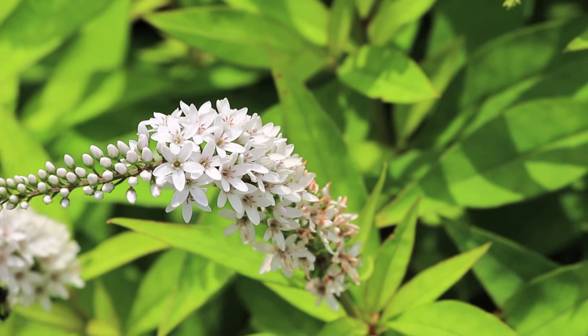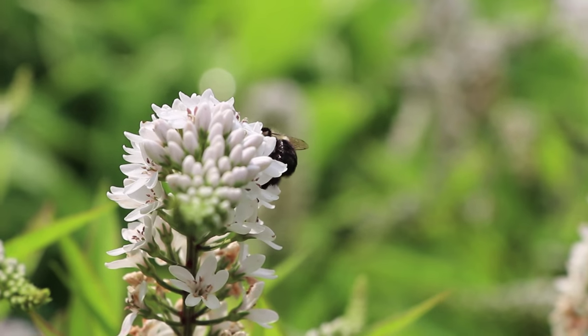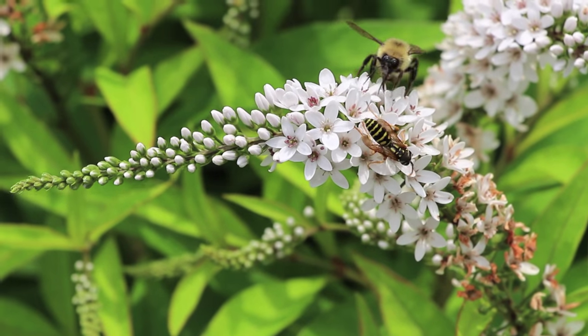Your grub killers that people put on their lawns — they sprinkle it on and irrigate it in. The grass roots take up the chemical. The grubs come, eat the roots, and they die. But the problem is it also goes into the nectar and pollen. The bees of all kinds are taking that nectar and pollen back to their hive because that's their food. And through time, they're getting early dementia — they're forgetting how to work. I've seen it in my own bees, and it actually is just crushing to see.